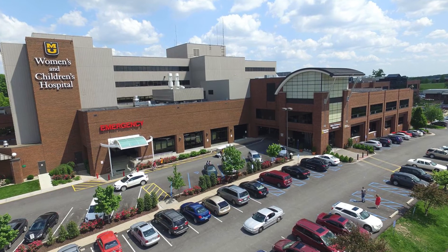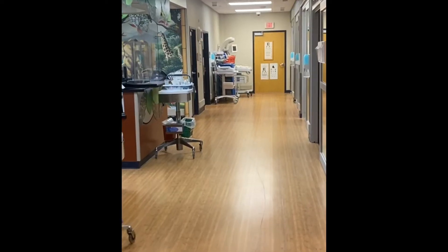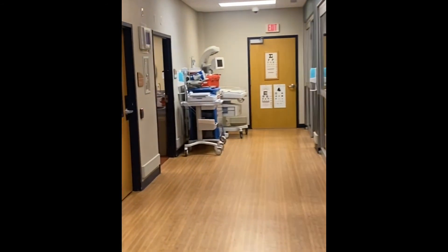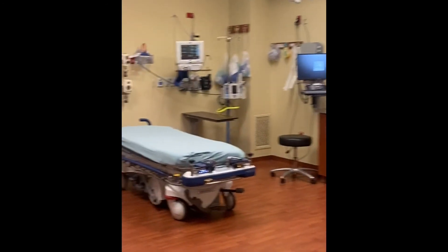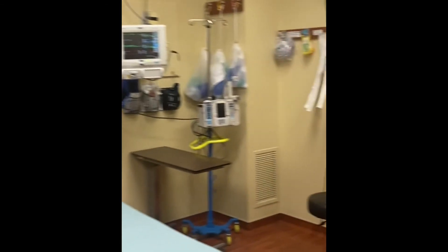Just three miles east of MU's campus, MU Women's and Children's Hospital is Missouri's only hospital dedicated solely to children of all ages, from neonate to adolescent, as well as the most comprehensive women's health care facility. This hospital is home to a full functioning, high volume pediatric emergency department, as well as a specialized transport team equipped and dedicated exclusively to transporting infants and children.